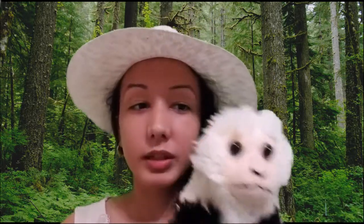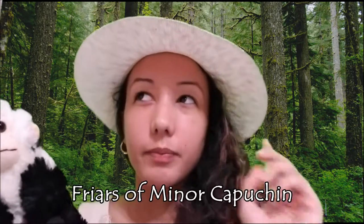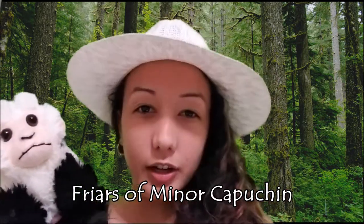They're also used in labs for their skills at using tools, although the ethics on that are often disputed. The capuchin monkey gets its name from the dark fur on the top of its head, which resembles the caps worn by friars of the Order of Friars of Minor Capuchin.